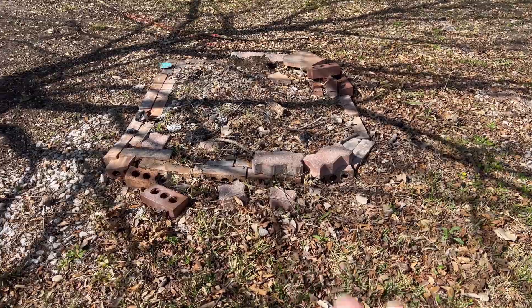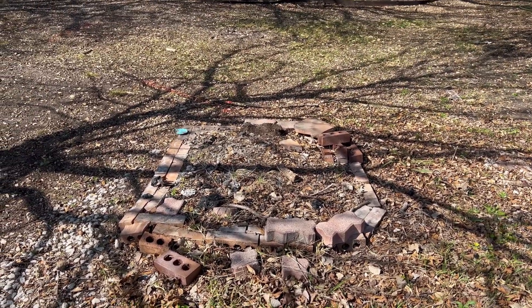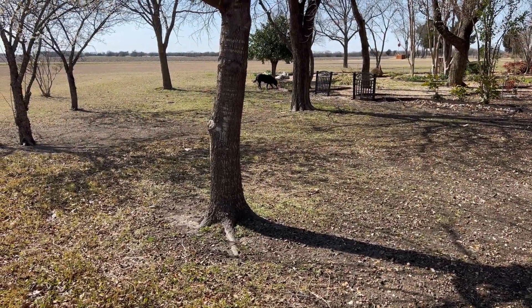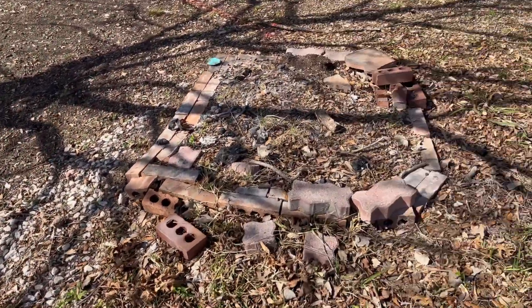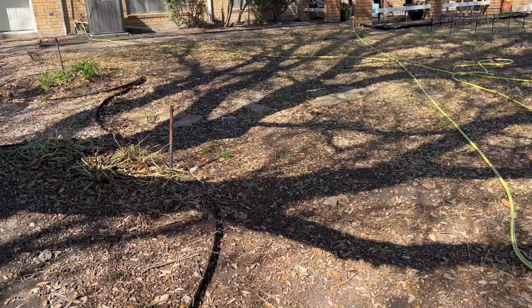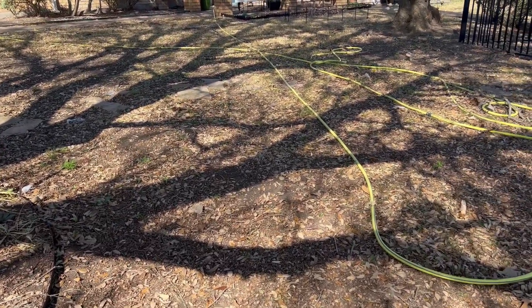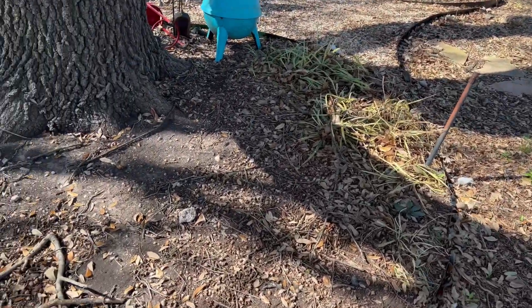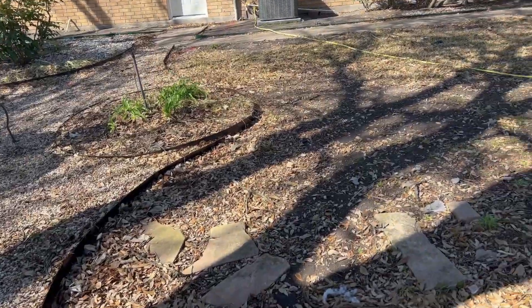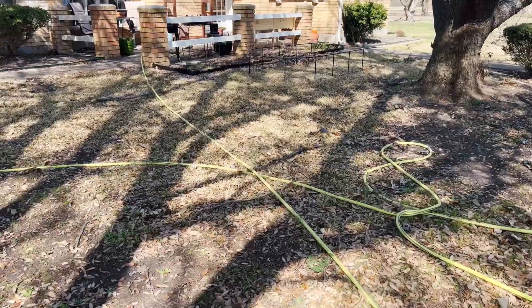This is the old fire pit that was here when we bought the house — we still need to dismantle it. We have a lot of work to do. On this side of the house I have Canadian blue hostas and a little bed with some daylilies.